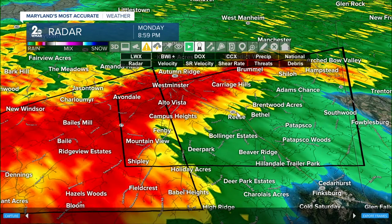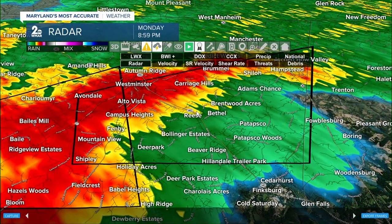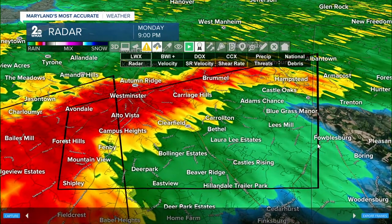We always want folks to have a safe place designated in their house during these events. If you're in Adams Choice, Carriage Hills, Reese, Bollinger Estates, Deer Park, and Beaver Ridge — you're all part of the new extended tornado warning that has been shifted towards the east, stretching all the way to Shiloh and Archdebeau Valley.